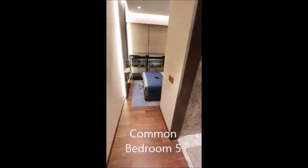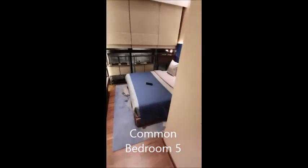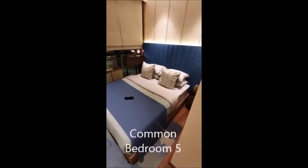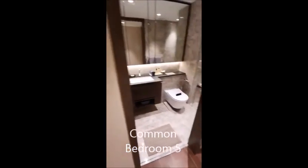Bedroom 5 is quite interesting because it's away from the other rooms, and it's actually quite a sizable room. Typically, it can be used as an office or a guest room, because this room has its own bathroom too.